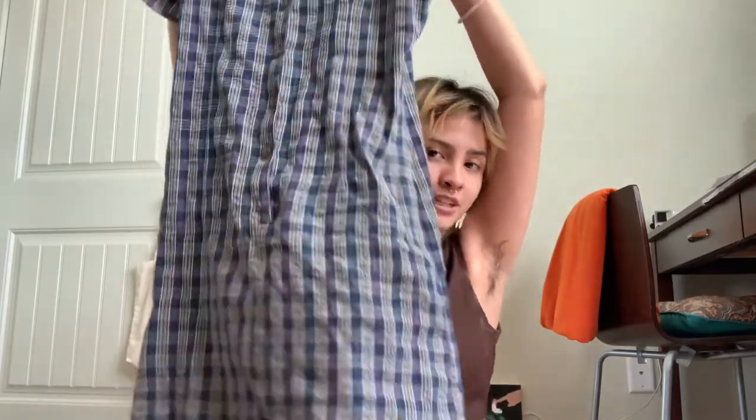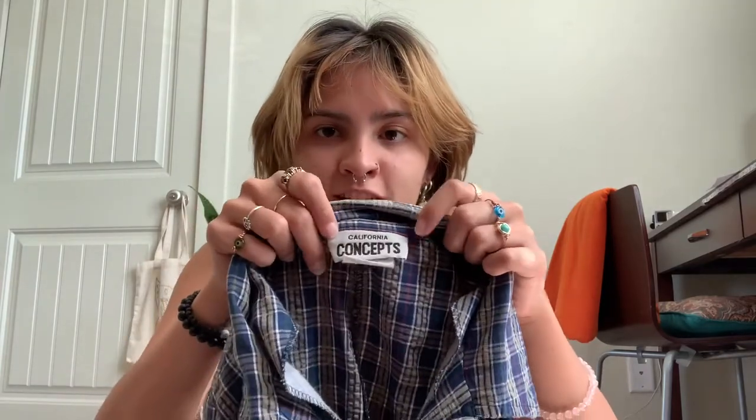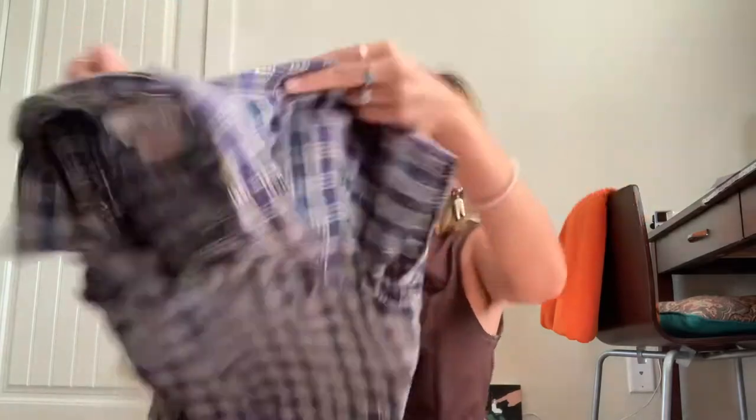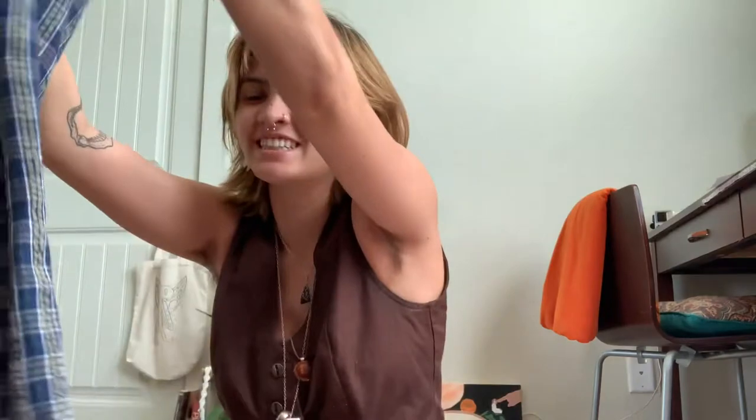I also have this dress, which I think is also vintage because it's made in the United States — and sometimes you can just tell by the tag. It's called California Concepts, and also just the material. Finding vintage items is pretty fun because true vintage versus like 2000s vintage — 2000s clothes aren't even really vintage in my opinion.